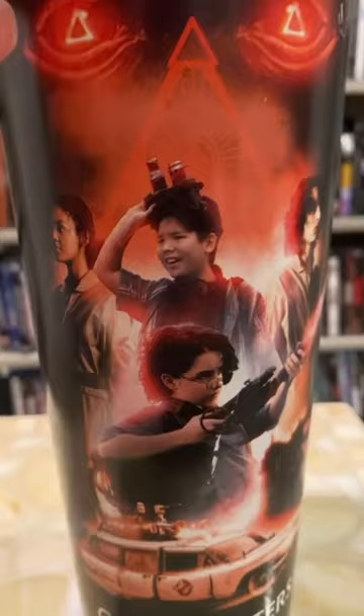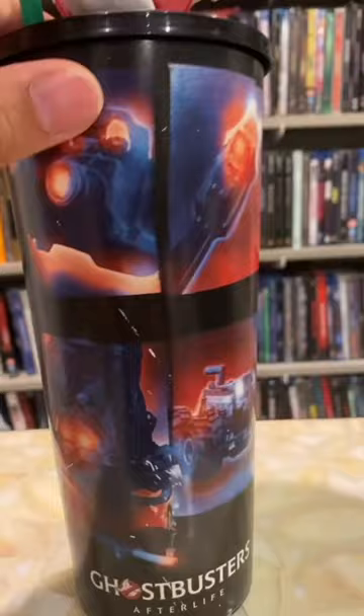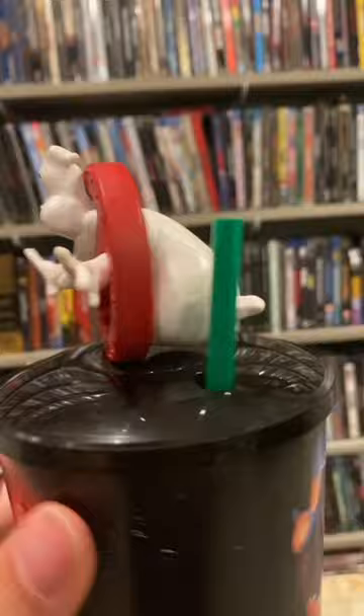This cup for Ghostbusters Afterlife is more or less the same kind of thing as the Black Widow one, and the black is scraping off which is driving me nuts. But the main reason why I got this is for this 3D model of the Ghostbuster symbol. He's got a dumper in the back, folks.